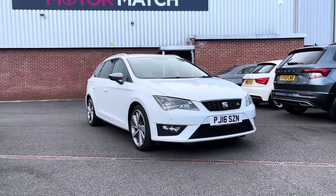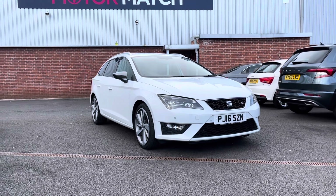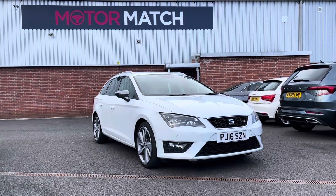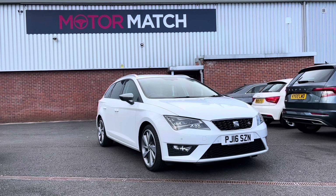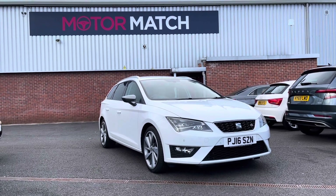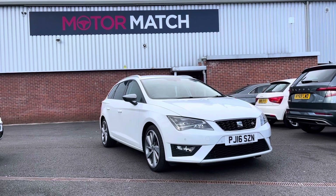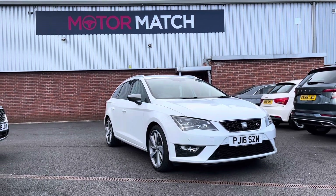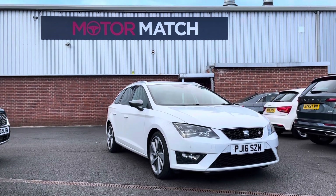Thank you for watching my video today on the SEAT León. If you are interested in this vehicle, please give us a call on 01204 786 586 and we can arrange a test drive. This vehicle does come with our Motor Match promise via the 30 days or 1,000 miles warranty. We do also have 3 years RAC warranty available as well. We do have some brilliant finance packages available that we can tailor to your exact needs. Please note, all our Motor Match cars do come with a 150 pound admin fee — this does cover the provenance check. Thank you again for watching my video; I hope you enjoyed it and keep your eye out for more videos on our latest stock.